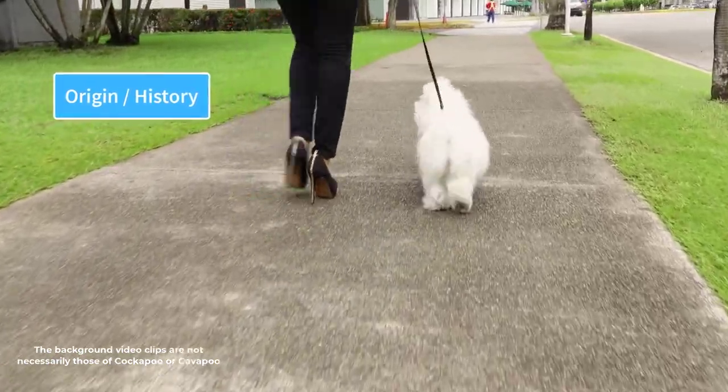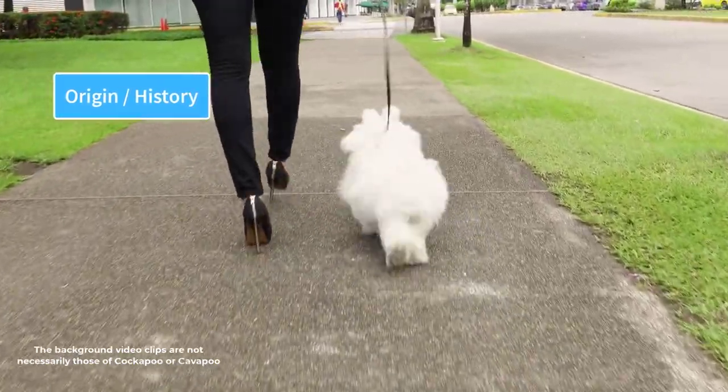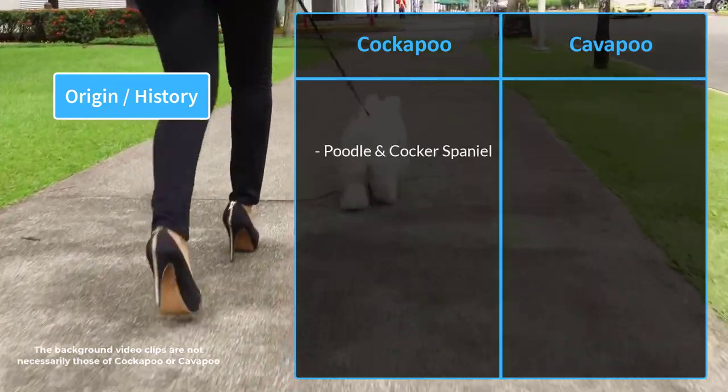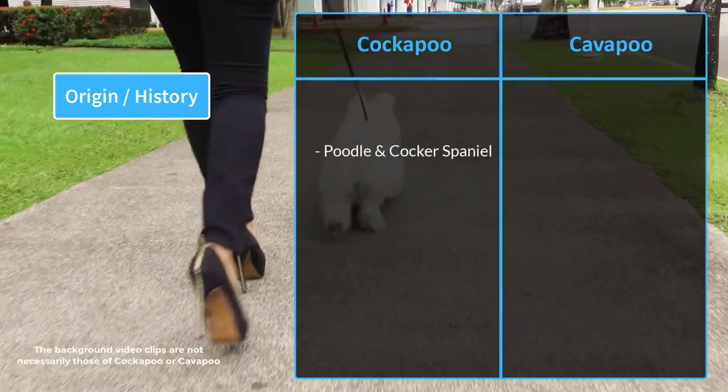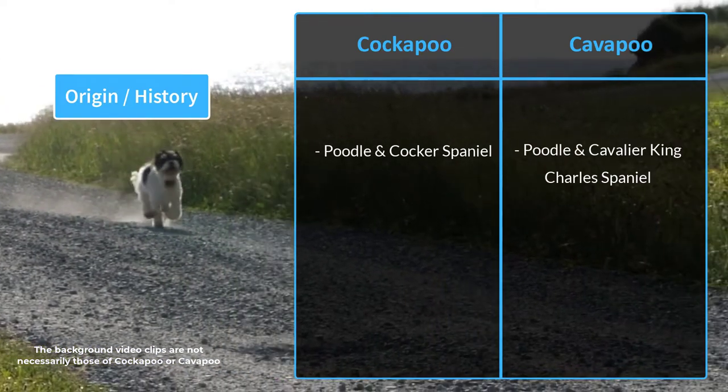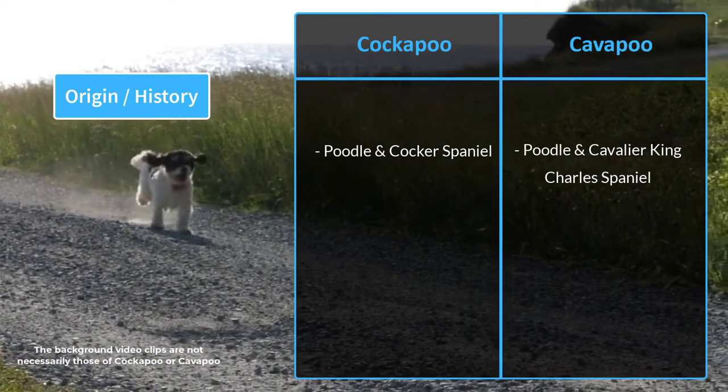The main difference between the two dogs is their lineage. The Cockapoo is a mixed-breed dog created by crossbreeding a poodle and a cocker spaniel. The Cavapoo, on the other hand, was created through the crossbreeding of a poodle and a Cavalier King Charles Spaniel.